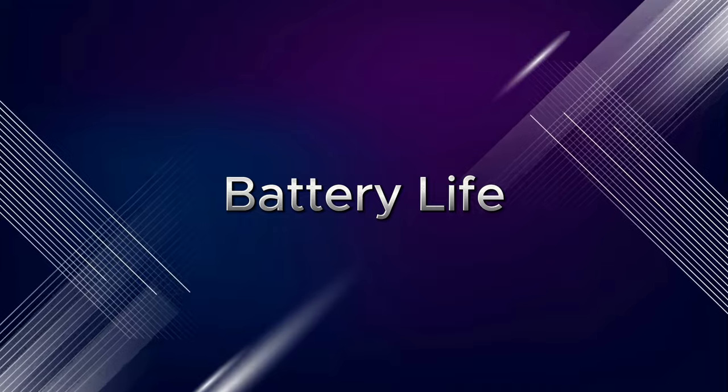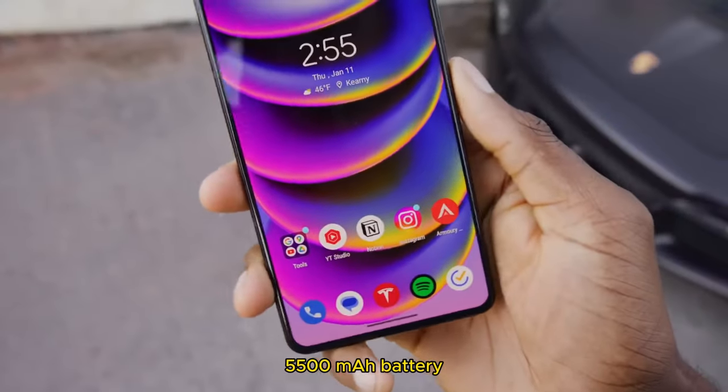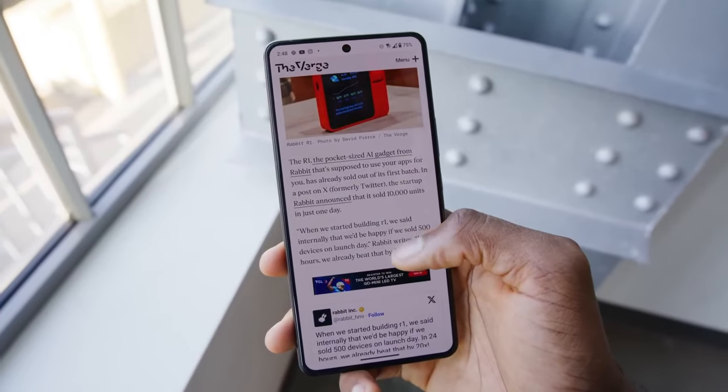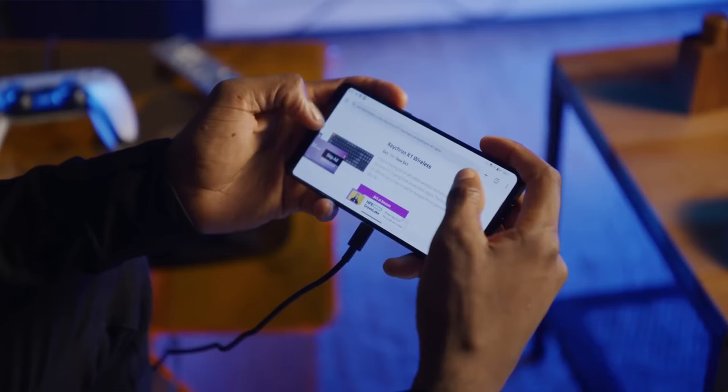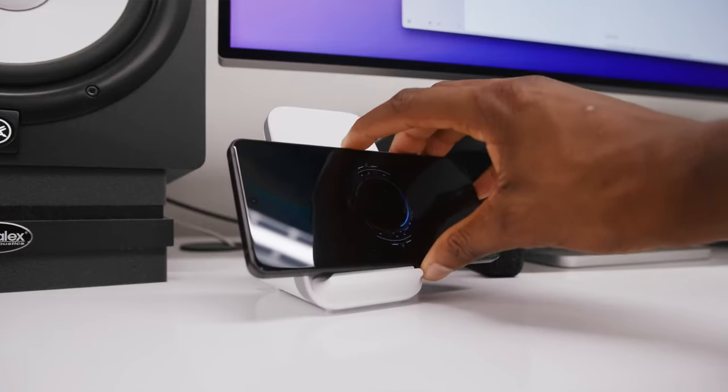Battery Life: Battery life is respectable — the 5,500mAh battery lasts a full day with moderate usage. However, heavy gaming will drain the battery faster, so a charger might be your best friend.